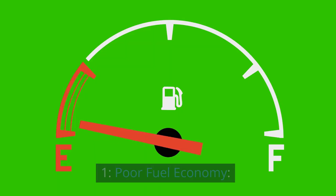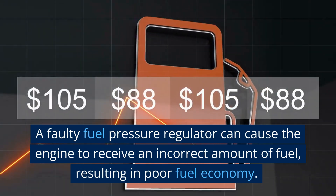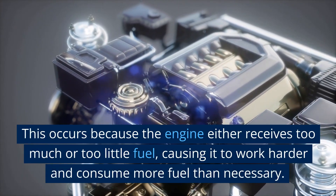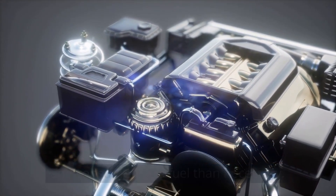1. Poor Fuel Economy. A faulty fuel pressure regulator can cause the engine to receive an incorrect amount of fuel, resulting in poor fuel economy. This occurs because the engine either receives too much or too little fuel, causing it to work harder and consume more fuel than necessary.